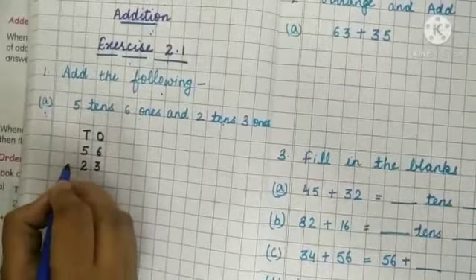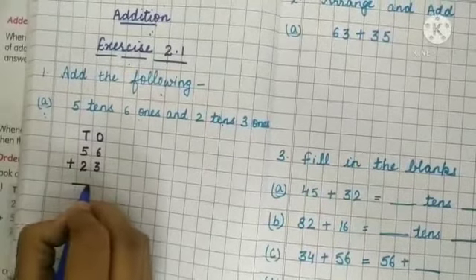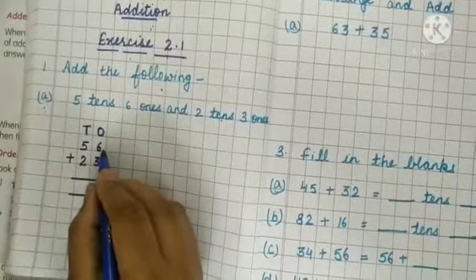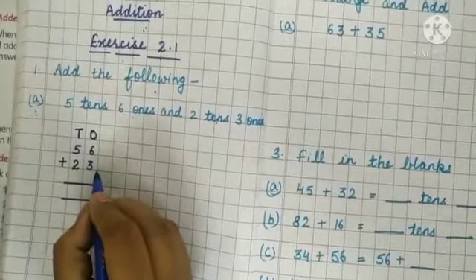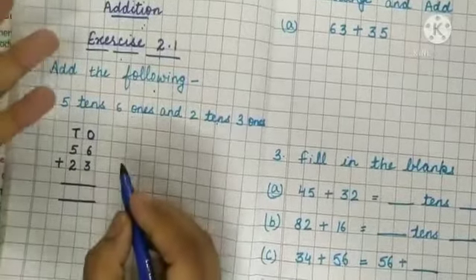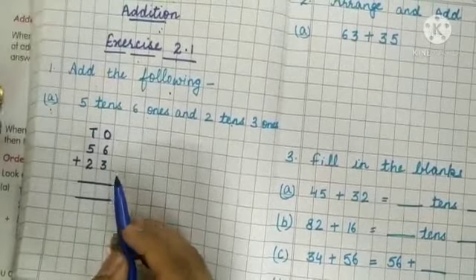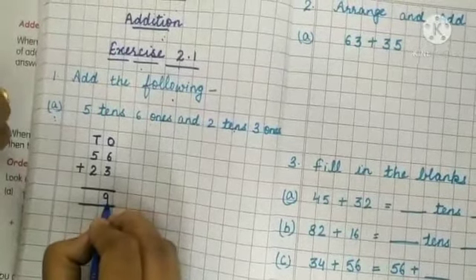Now put the sign of addition and start. We keep the bigger number in our mind and the smaller number on our fingers. 6 in my mind and 3 on my fingers. Start counting: 6, 7, 8, 9. So we write 9 under the ones column.